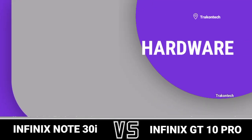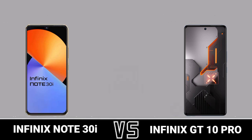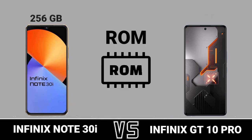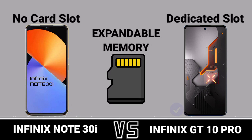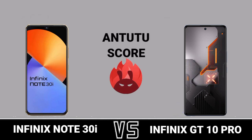Hardware, hardware CPU, RAM, ROM, expandable memory, chipset, AnTuTu score.